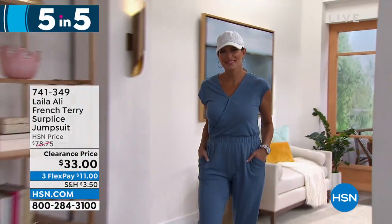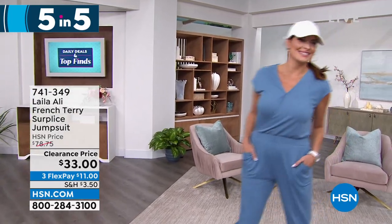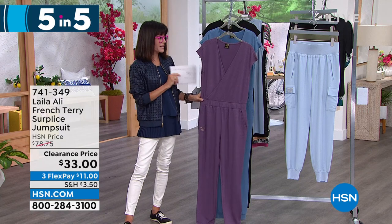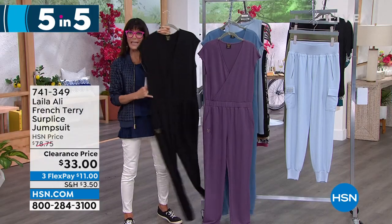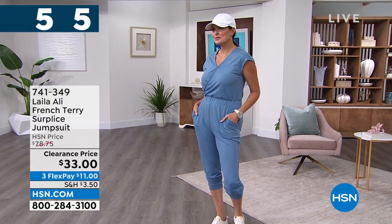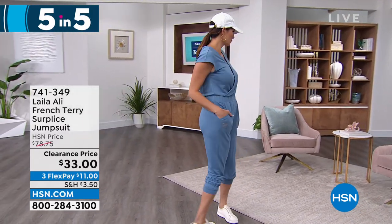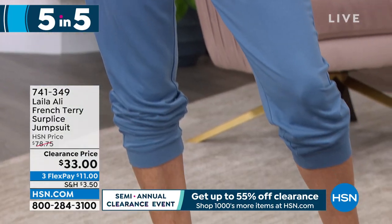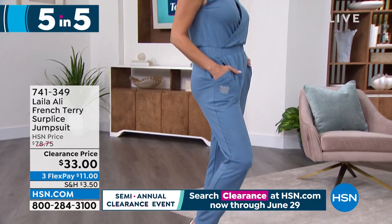It is our fast-paced five in five — five items in five minutes. From Le Lali, this beautiful French terry surplus jumpsuit. We sold it for $78.75, and it is $33 today. We have it available in three different shades: vintage violet, light wash — the one you just saw on Angie — and black, which is the most limited. I love a jumpsuit because it is one and done — you just pull it on. 29-inch long inseam, extra small through 3X, very soft French terry knit. One piece, with a nice crossover V-neckline, a simple snap closure, pockets, and a tapered leg you can pull up like a jogger. Item 741349.